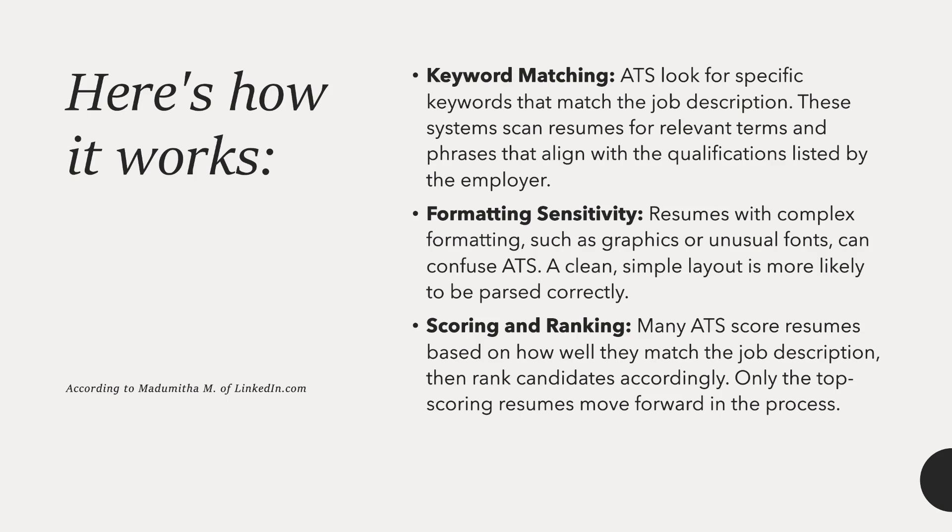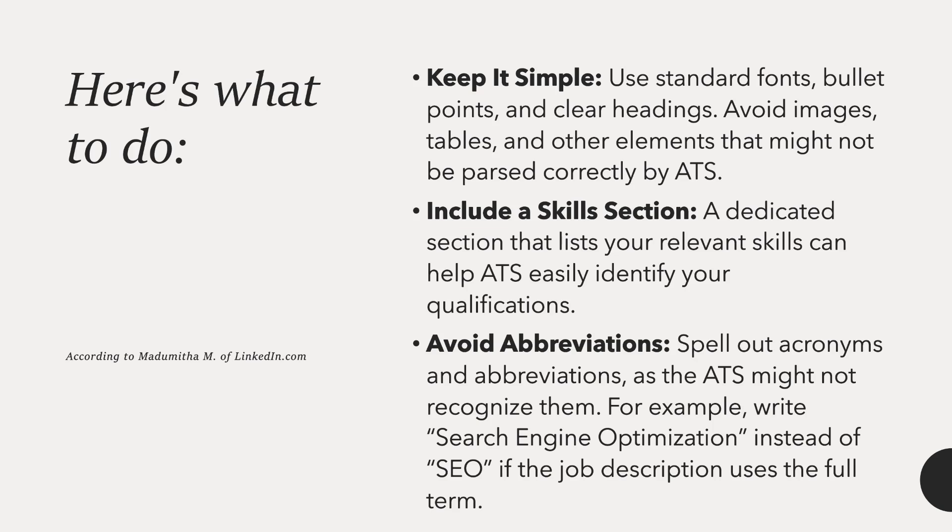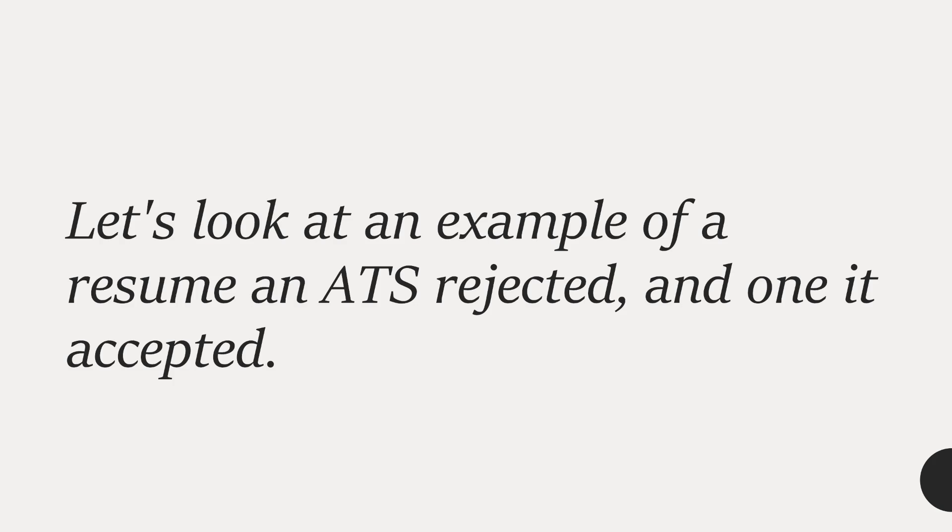There are ways to abide by the ATS while still presenting a stellar resume. Here are three tips: Keep it simple — use standard fonts, bullet points, and clear headings; avoid images, tables, and other elements that might not be parsed correctly. Include a skills section — a dedicated section listing your relevant skills helps ATS easily identify your qualifications. Avoid abbreviations — spell out acronyms as the ATS might not recognize them; for example, write 'search engine optimization' instead of 'SEO' if the job description uses the full term.